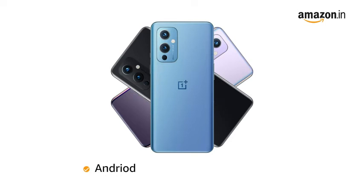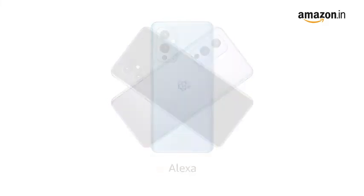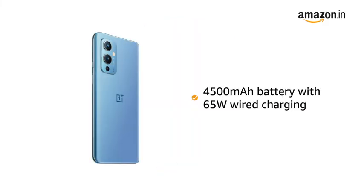This phone comes with Bluetooth and Wi-Fi hotspot. Hands-free access to Alexa enables instant connectivity. The smartphone is equipped with a 4500mAh battery with 65W wired charging.